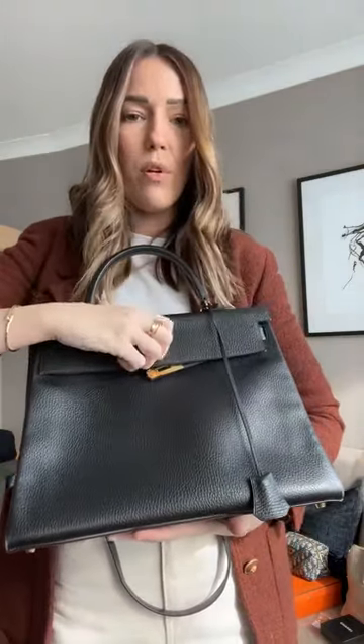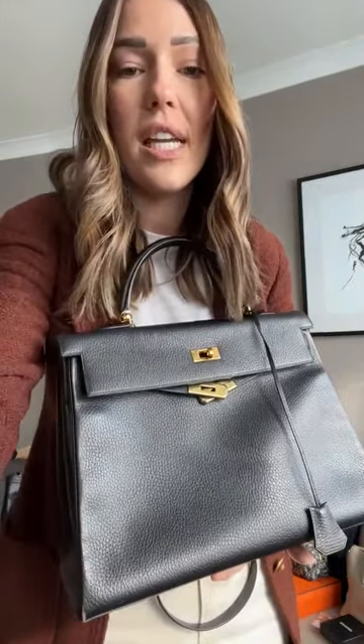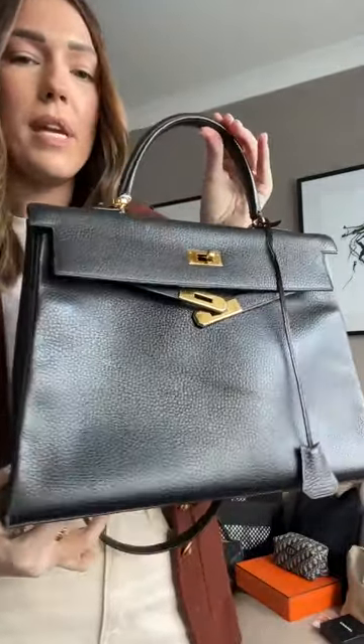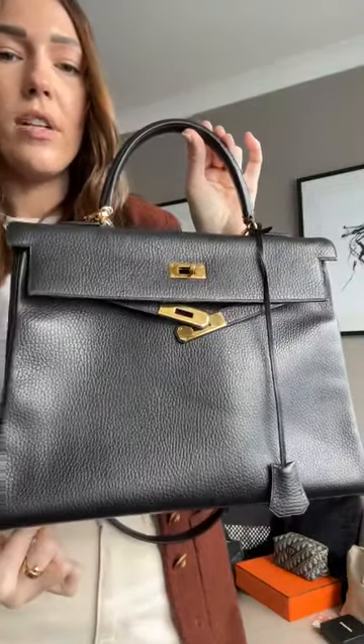The 35 is a great everyday size — you can fit a bit extra in, and it's actually quite lightweight. The date stamp is a Z in a circle — so this is from 1996, and for its age the condition is truly amazing. The price is £8,320 and $10,180 USD. You can use Split It to spread the cost — it works out at around £693 a month. This is a great first Hermès piece — the price is near enough the same as a medium Chanel classic flap.